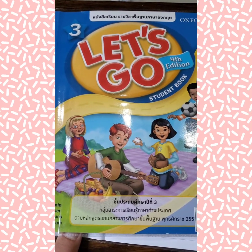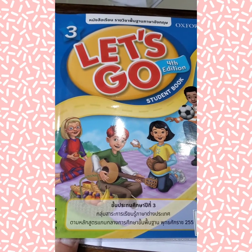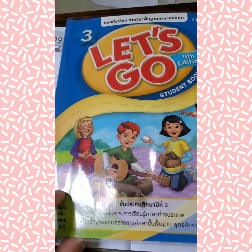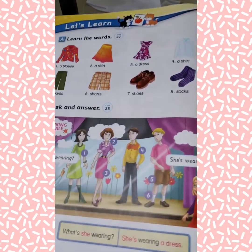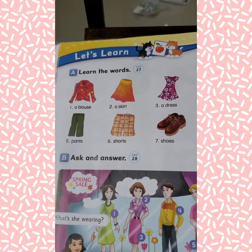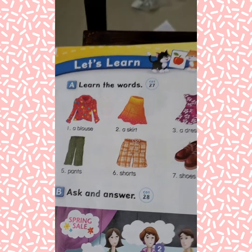Good morning students and happy Friday. You need your Let's Go book and we're gonna go to page 14, section A, Let's Learn.